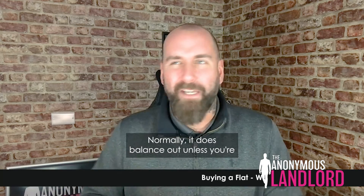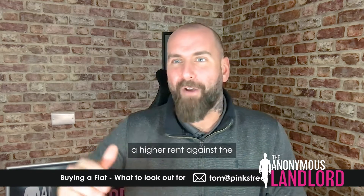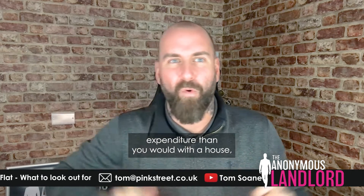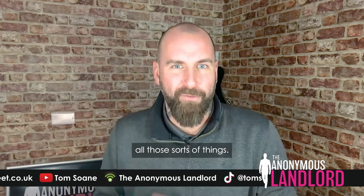Normally it balances out — if you are buying a flat, you should have a higher rent relative to expenditure than you would with a house, and that takes into account the additional costs such as service charge and all those sorts of things.